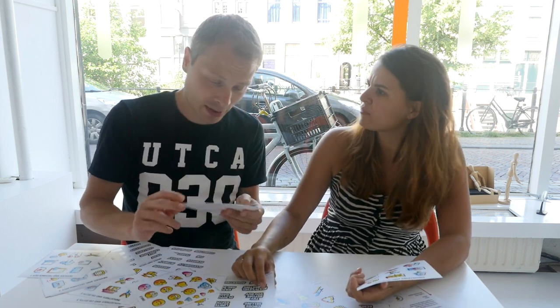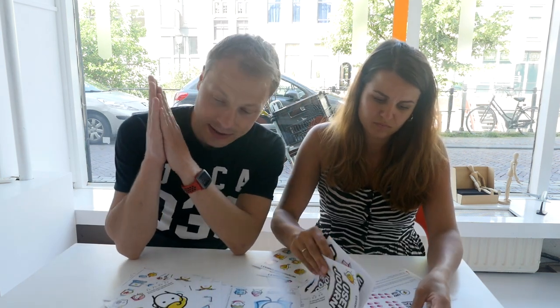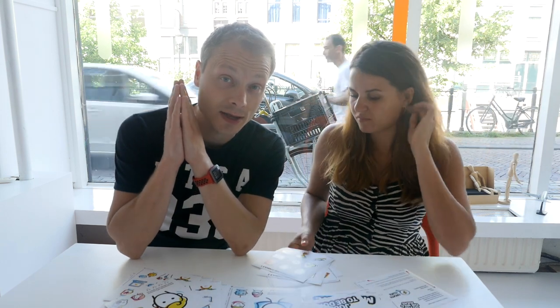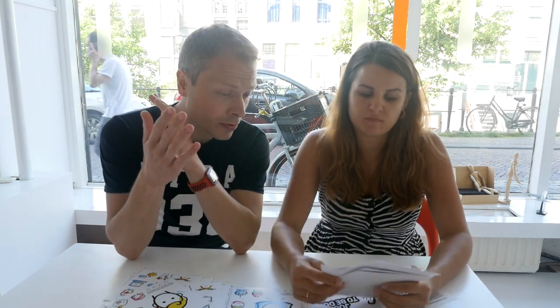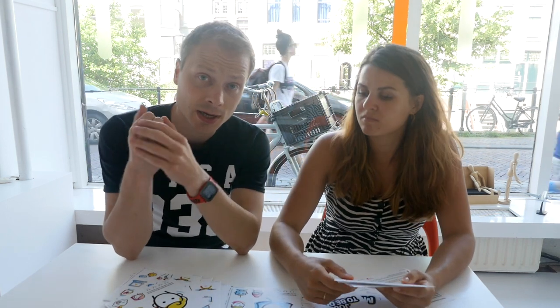We'll try that tomorrow in the session. The idea behind the set from André's story is that you can use these to enrich your workshops, to let people work in a more visual way rather than just words. We're going to do a session tomorrow — we have a workshop — so the idea is to actually prototype this.